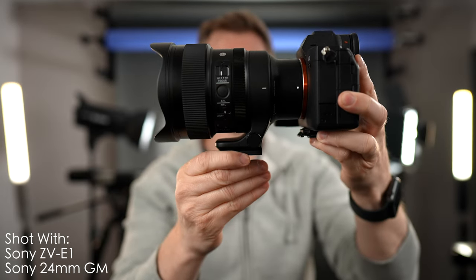This beautiful lens is the new Sigma 14mm f/1.4 DG DN Art lens, and this lens is nothing short of revolutionary. It is fantastic in so many ways. If you want to do indoor real estate, architecture, low-light photography, or astrophotography, this is your new lens. Let's talk about what makes it so special.